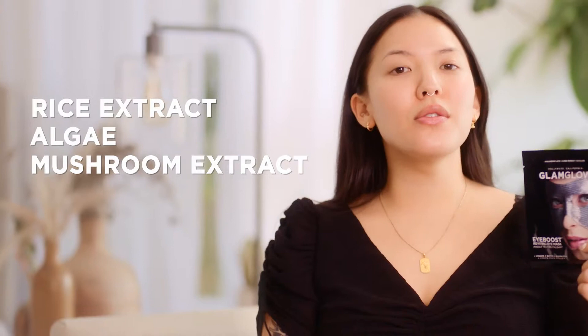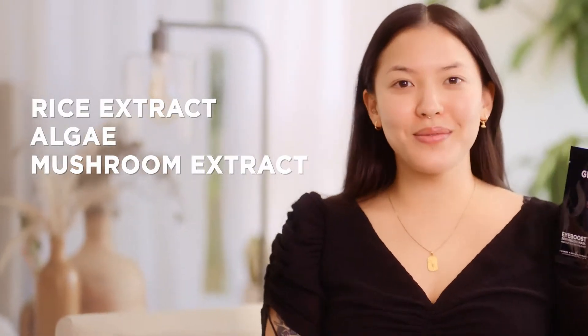This mask has hyaluronic acid which helps to rehydrate, along with rice, algae, and mushroom extracts which help to soothe and revitalize dull skin. All these ingredients are really great for if you haven't slept well or if you went a little bit too hard the night before.